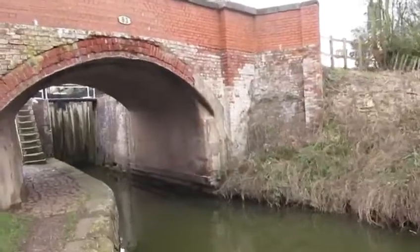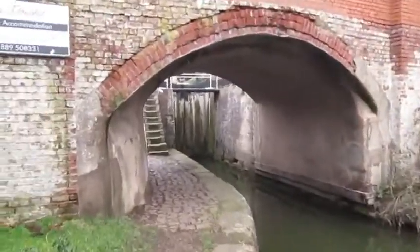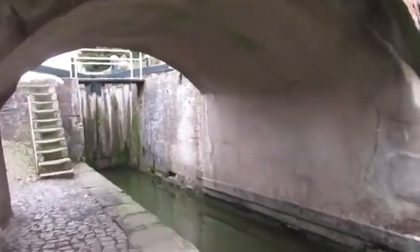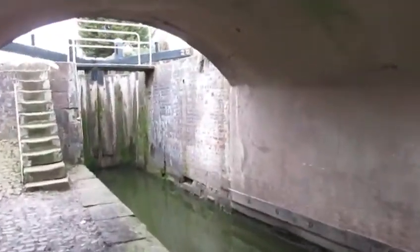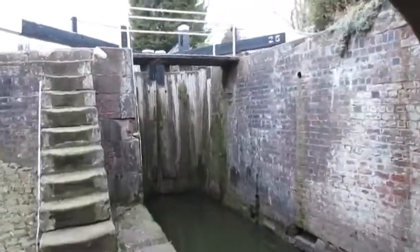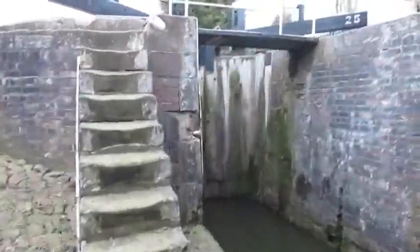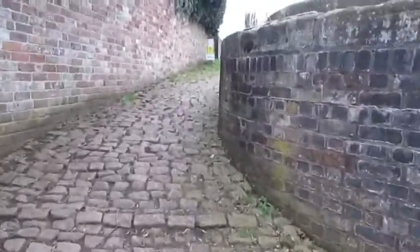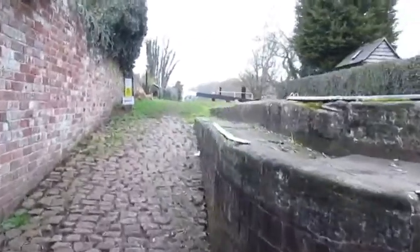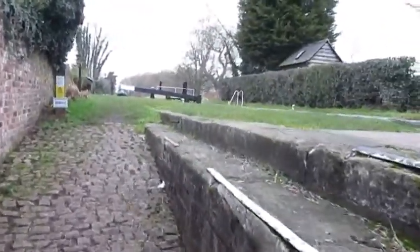On Monday, Aston Lock is shut, which is the next lock up — about three miles to Aston Lock. It's quite busy usually, this is. If you watch these cobbles, they're quite slippy. The shoes are not the best for grip.